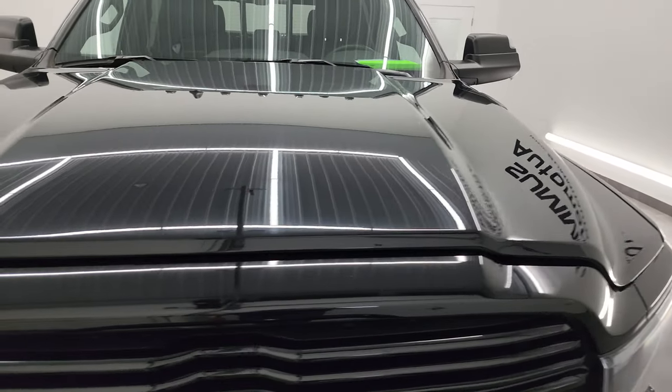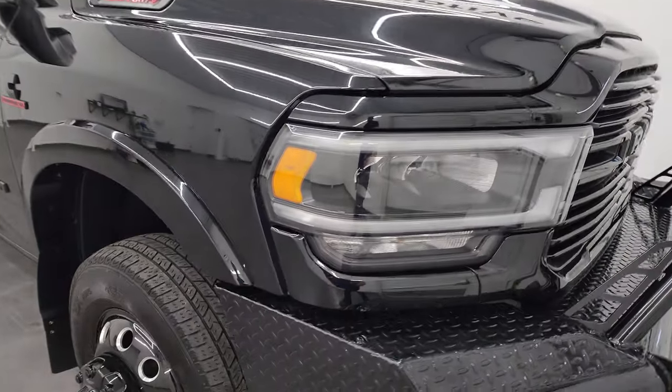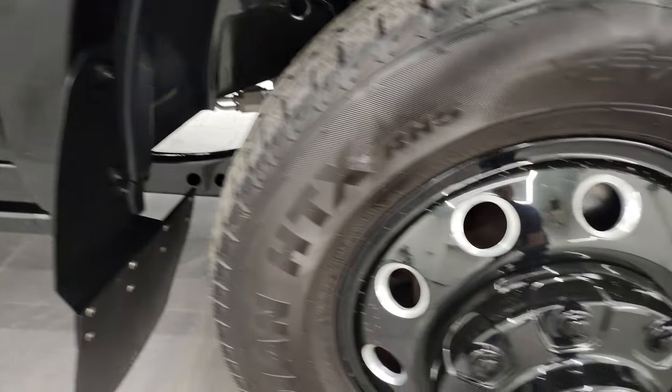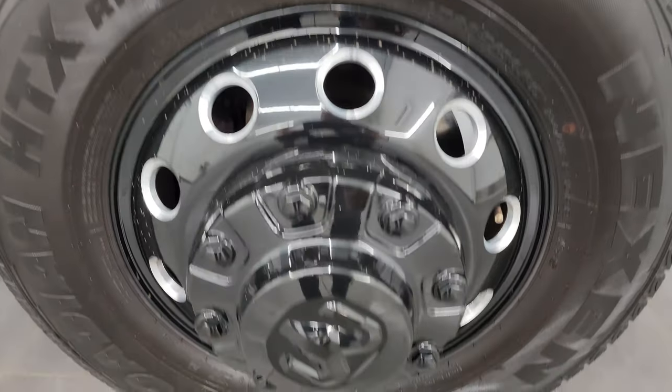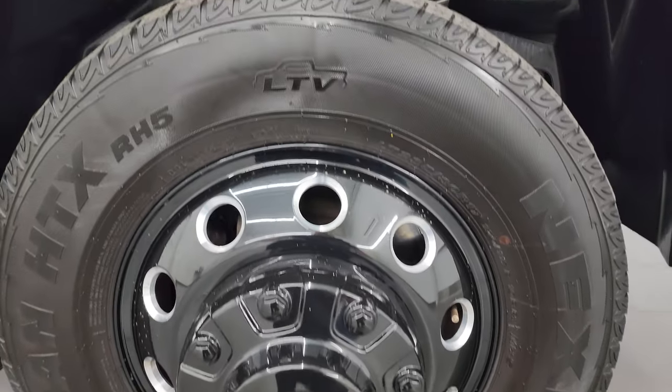Hood's in really nice shape — didn't see any major dents or dings, and it does come with the cab lights up top. Passenger's side front fender is in excellent condition as well, no major dents or dings. And the passenger's side wheel is in very nice condition as well — just a little dirt on there, but very nice shape.